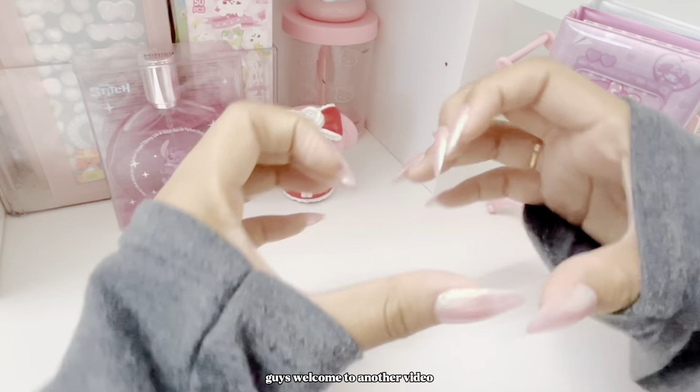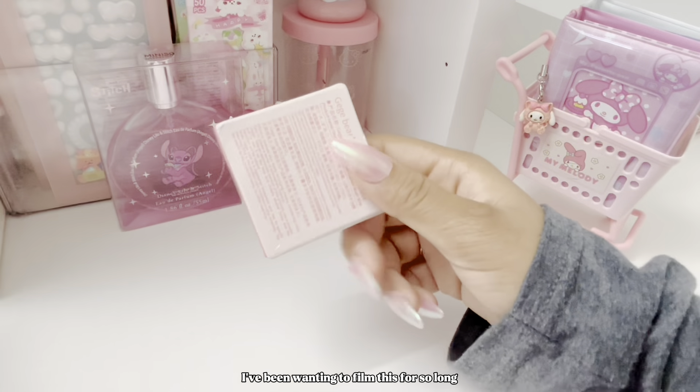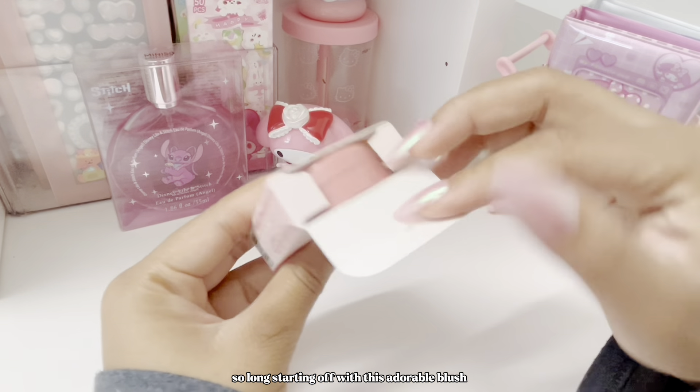Welcome to another video — I'm finally filming a K-beauty haul. I've been wanting to film this for so long and I've waited for these packages in the mail for so so long.